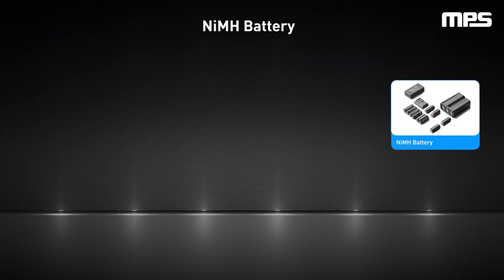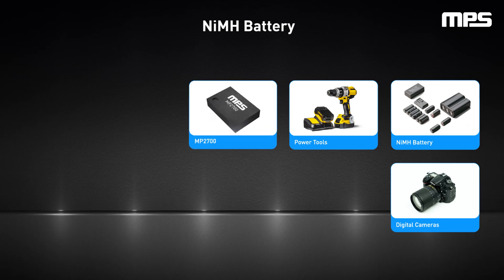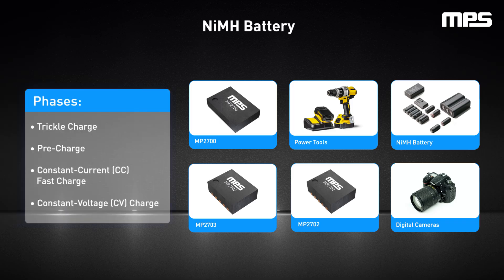Nickel metal hydride, or NiMH, batteries are prevalent in digital cameras and power tools, offering high energy density and rechargeability. The MP270X series of NiMH charger ICs — which includes the MP2700, MP2702, and MP2703 — is a family of linear battery chargers that can work with two-cell to six-cell NiMH batteries. Each charger has up to 26 volts of sustainable voltage and can charge the battery in four phases: trickle charge, pre-charge, constant current fast charge, and constant voltage charge. They also offer configurable parameters and advanced monitoring features.